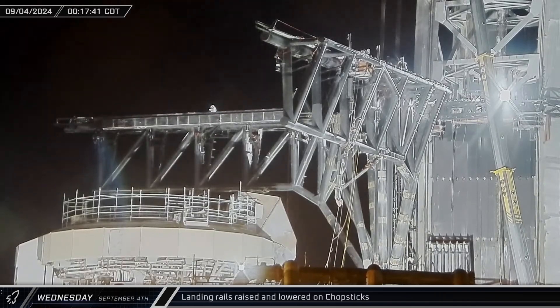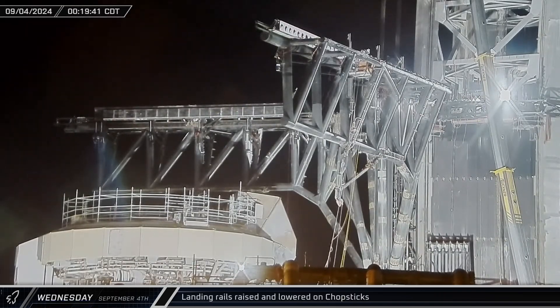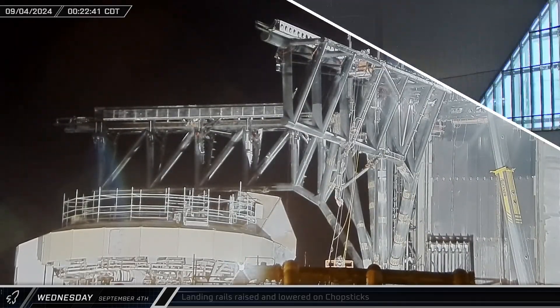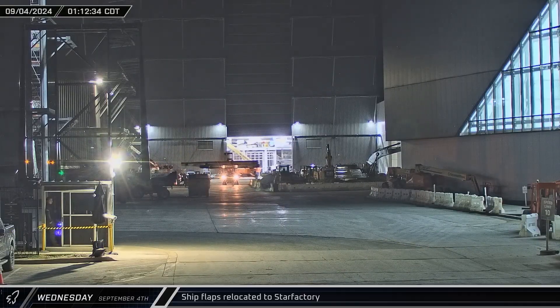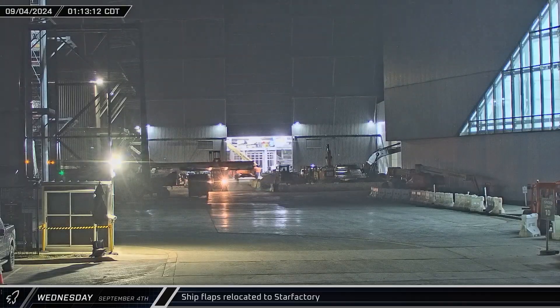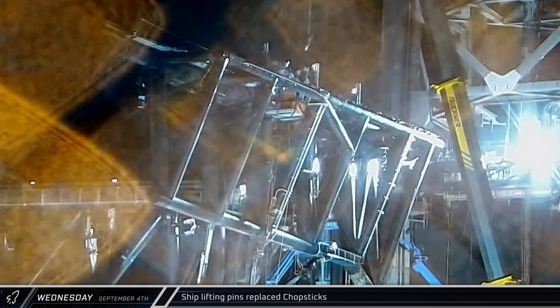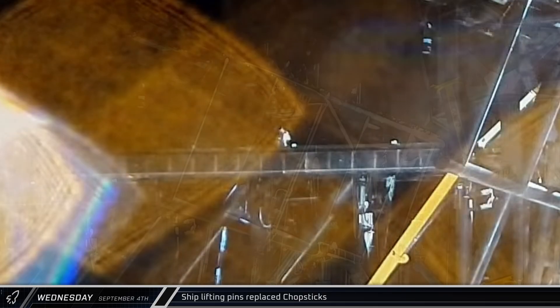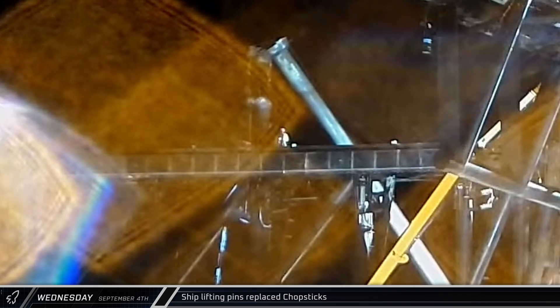Shortly after midnight on Wednesday, under the watchful eye of some launch pad crewmen, the landing rails were raised and lowered once more as workers continued to dial in the system. A couple of hours after the first flap was taken into Star Factory, the second forward flap for the next Starship was brought in for integration. Following the actuator testing of the ship lifting pins, the mechanisms were removed from the chopsticks and replaced, starting with the port arm, followed by the starboard arm.